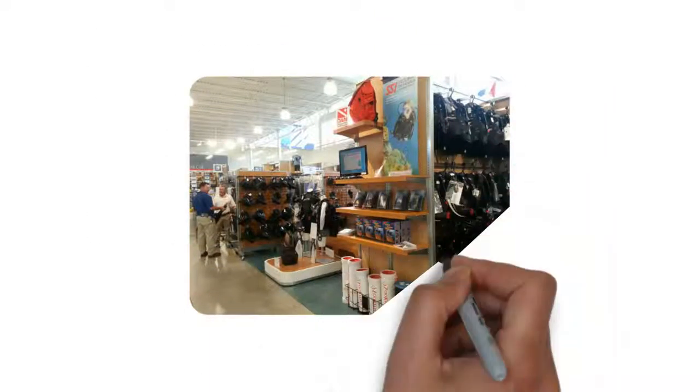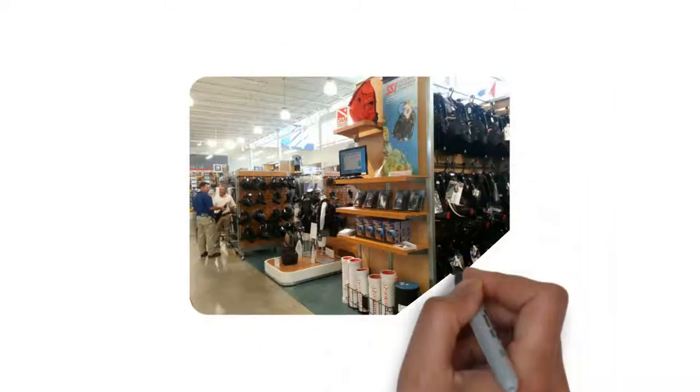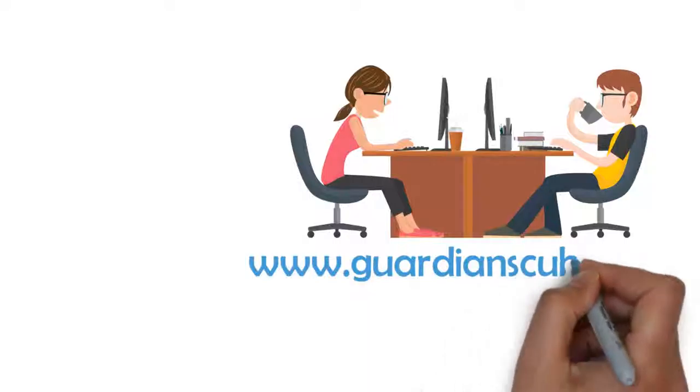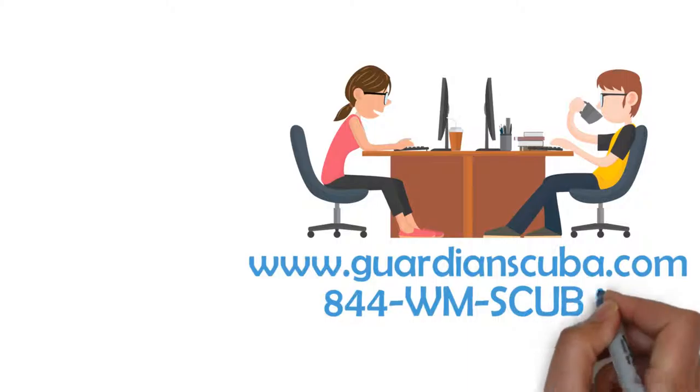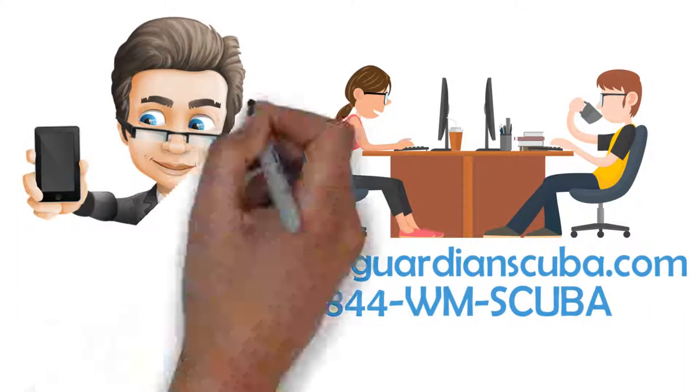To get more information, students can visit West Marine's in-store dive specialists in North Palm Beach and Fort Lauderdale, or meet with Guardian Scuba's on-site staff at either location.